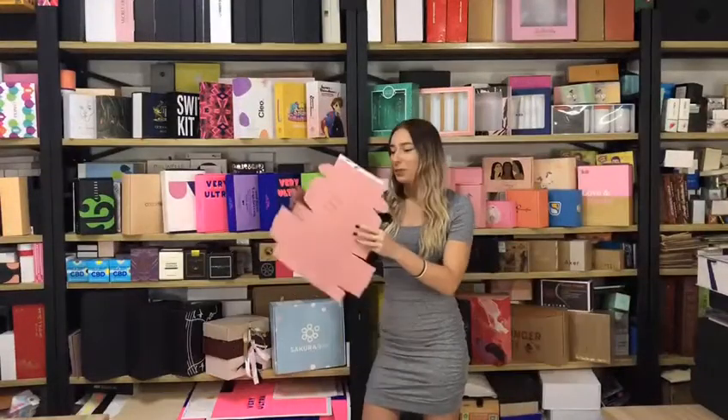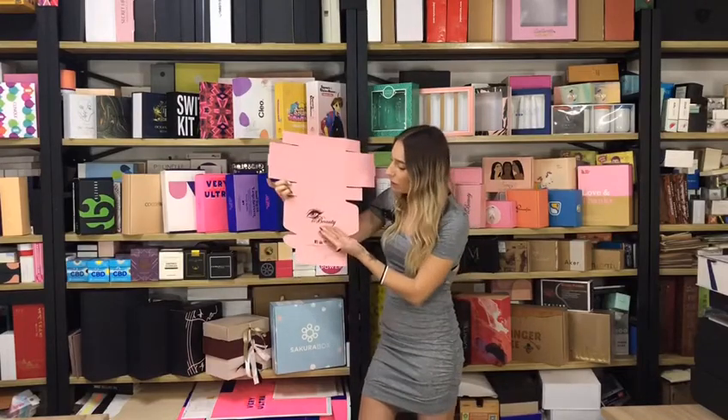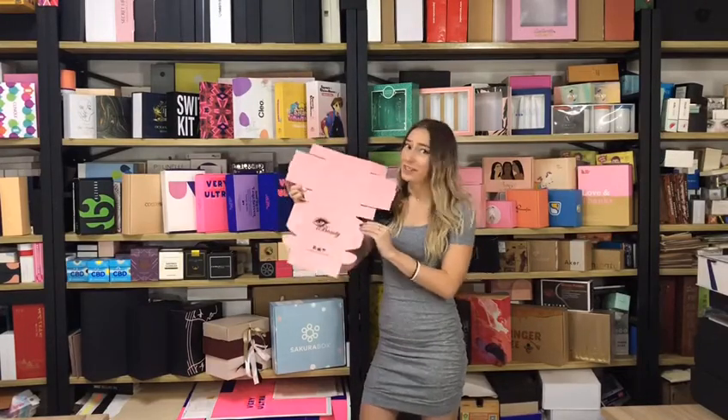From our top recommendation, we have this pink luxury box — it has golden foil on it, it's just amazing.